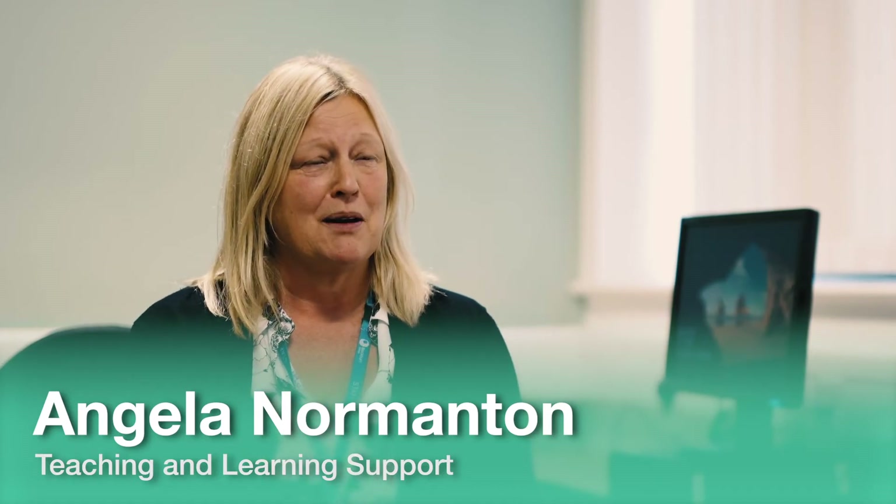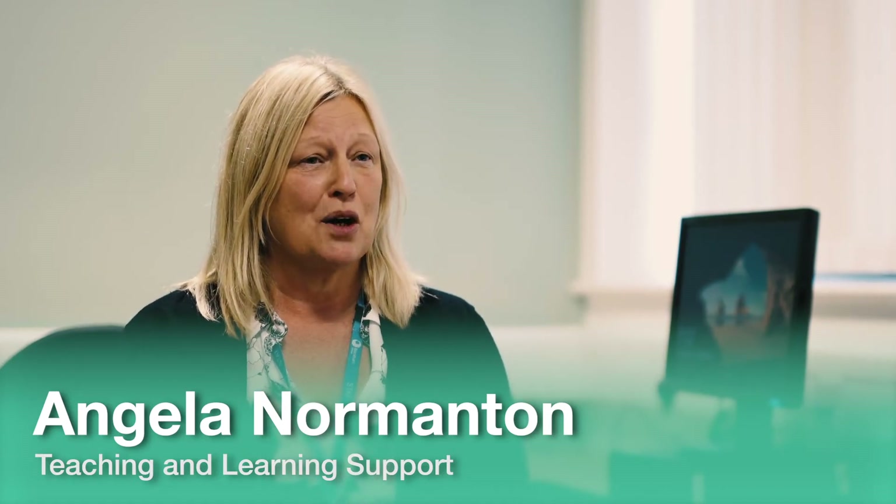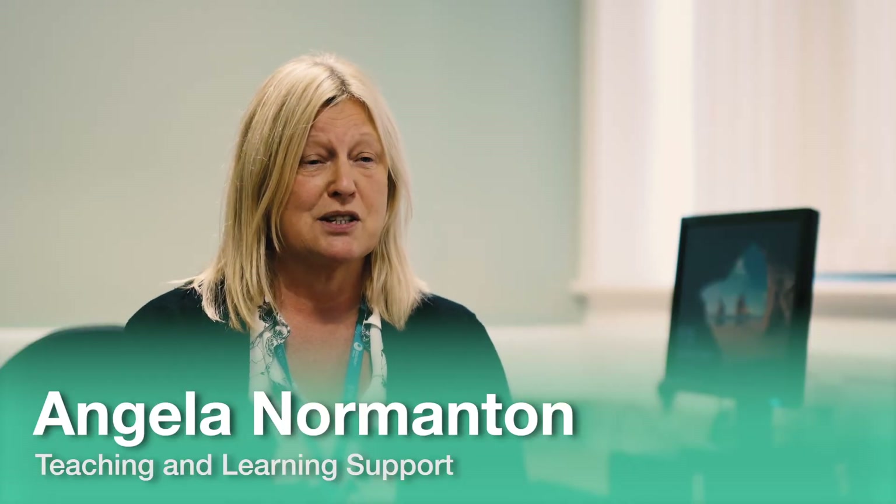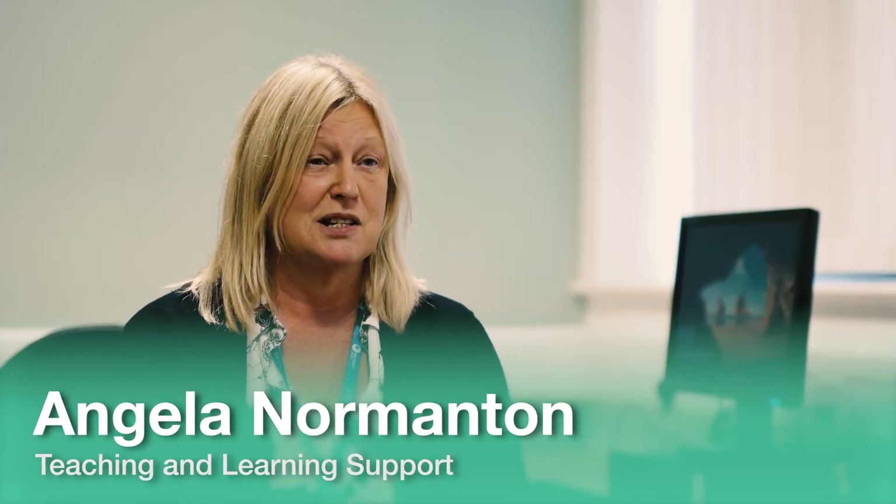Hello, my name is Angela Normanton and I'm the programme leader for the BA Top-Up and Foundation Degree in Teaching and Learning Support Programme. Our programme is primarily for teaching assistants who work in a school, but it's also been seen as a route into teacher training as well.